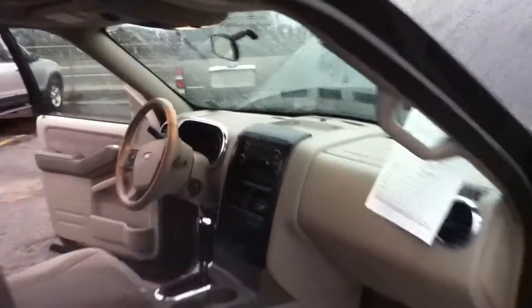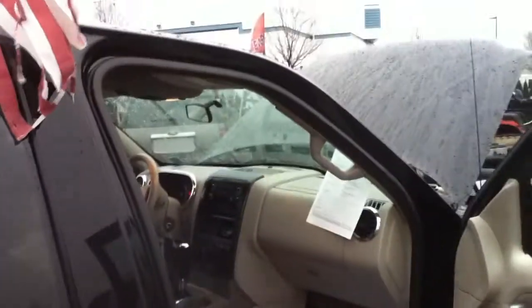Then we'll open up the glass for you. The interior of this 2007 Ford Explorer — cloth interior, third row seating, power windows, power door locks, power seats, and moonroof. Thank you ladies and gentlemen. Call us at 516-755-2277.